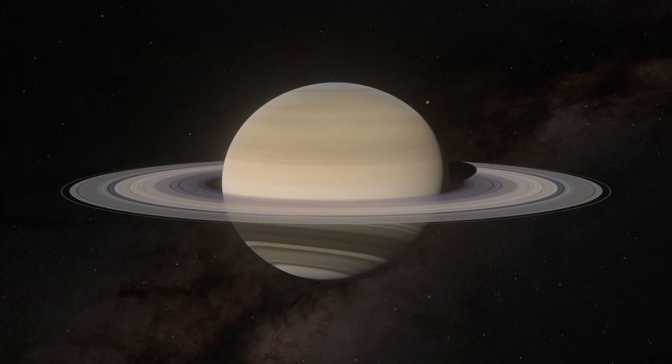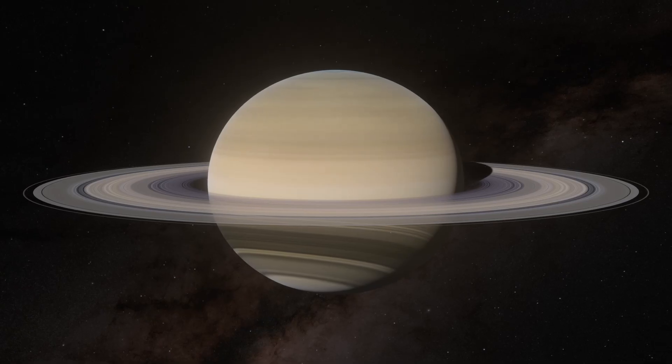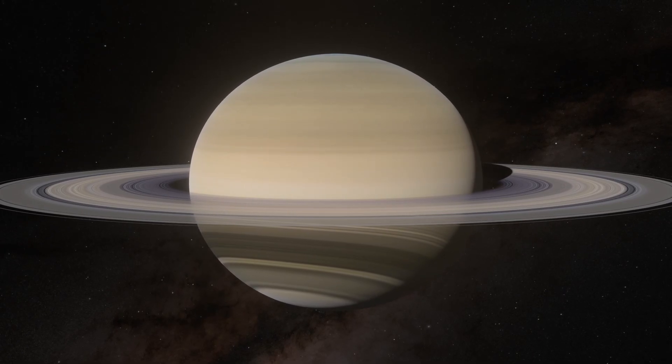We begin with the closest moons of Saturn that orbit within its rings. Saturn has several moonlets orbiting within the ring particles, which are a few hundred meters across in size.